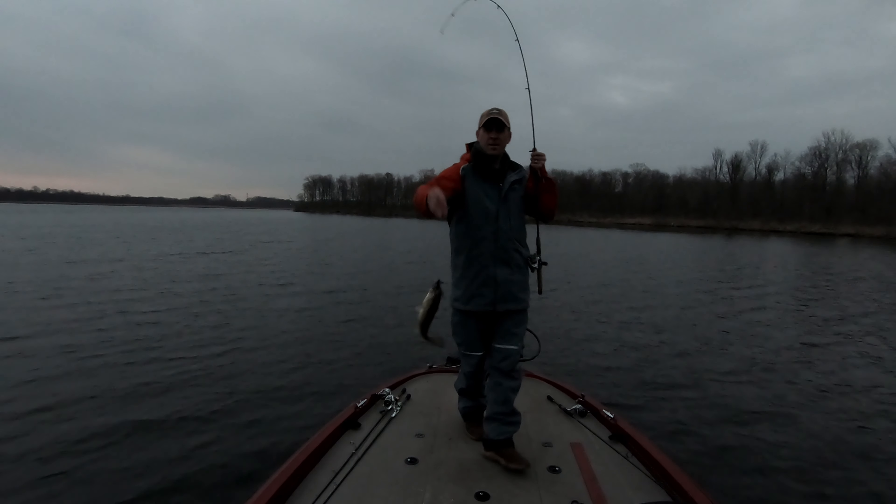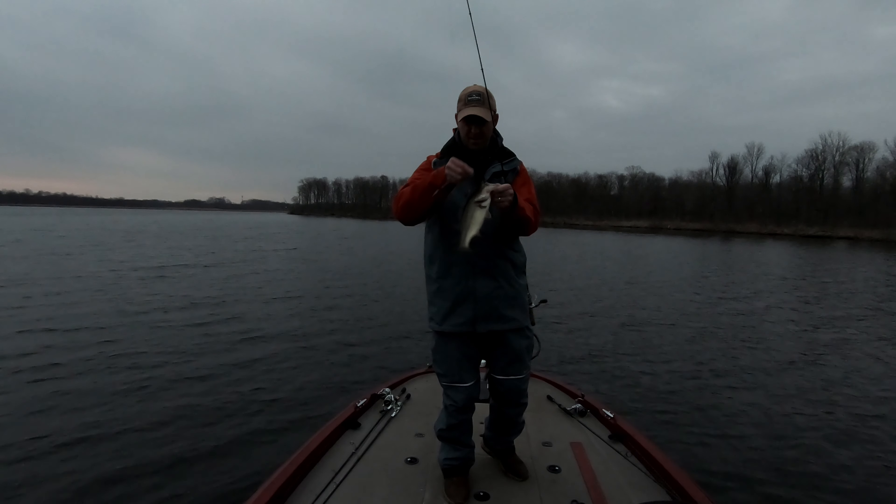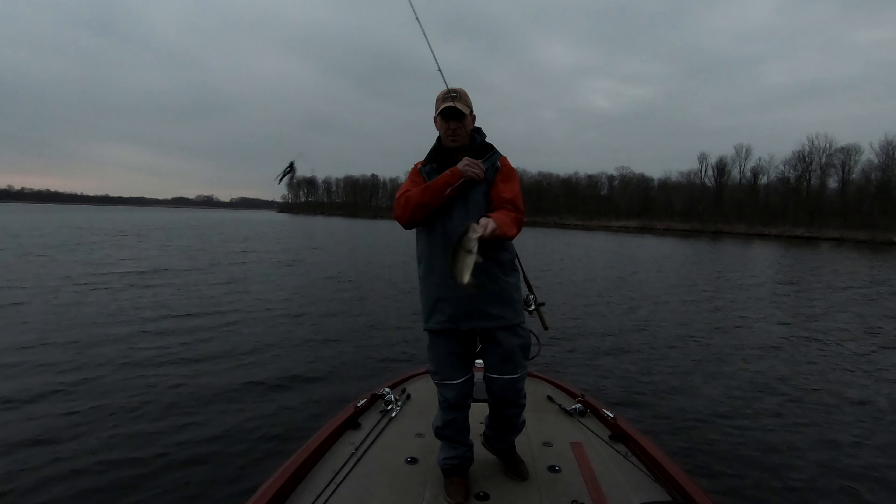There we go — we're smashing the flex spinnerbait on our opening day trip to Barton Lake.